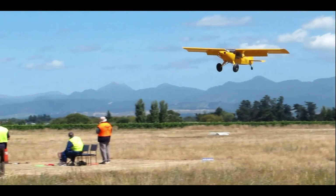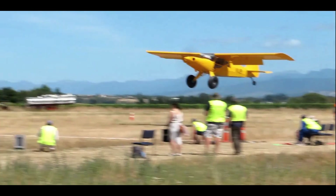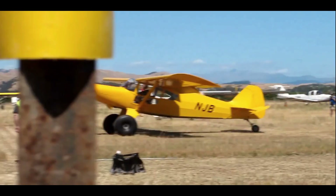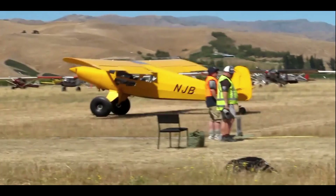With a 33-foot wingspan, 180 square feet of wing area, and a NACA 44-12 mod airfoil, the Bearhawk delivers stable handling in various flight conditions. Its 1,200-hour kit build time appeals to aviation enthusiasts and backcountry flyers alike.